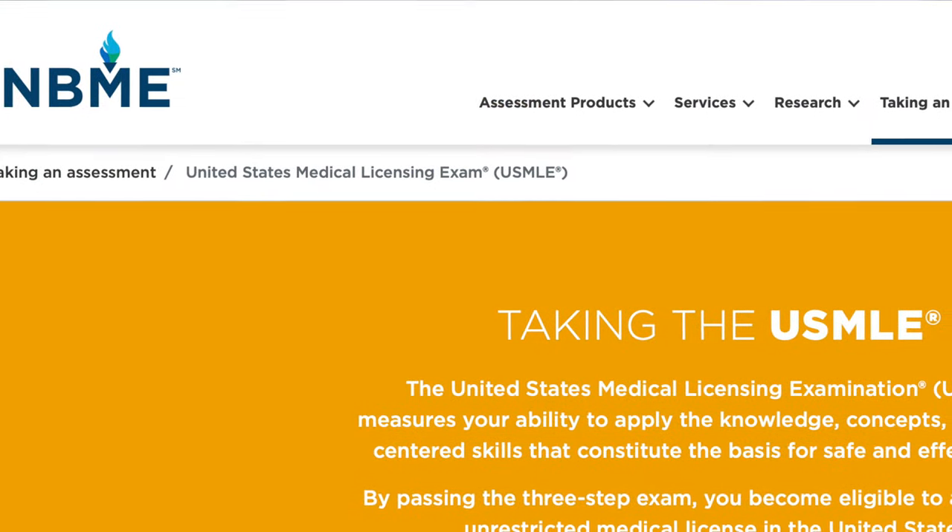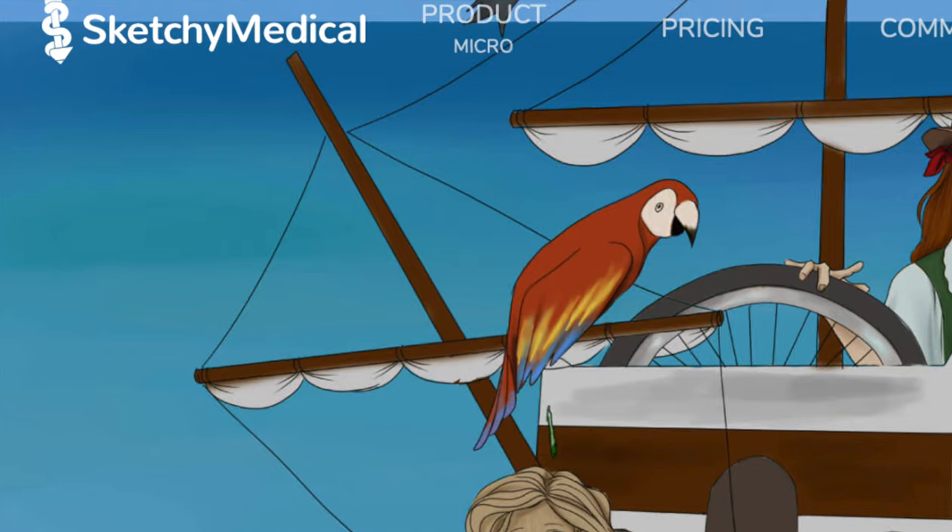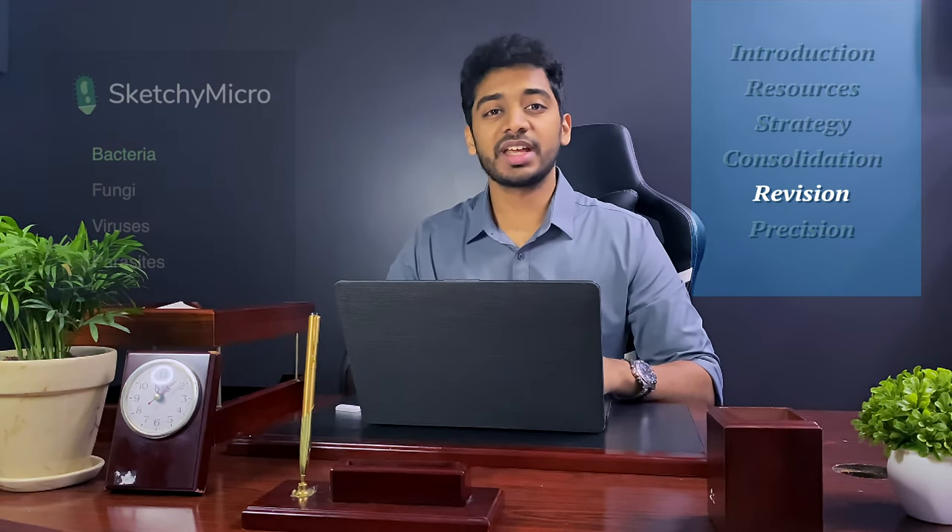Between each round of First Aid you should do one NBME to properly assess where you're at. Your first NBME score is going to be really low — that's completely normal, don't get discouraged. After your second or third round of First Aid, sit down and evaluate what systems you're weak at. This phase is a bit more person-specific since everyone has their own weaknesses. I recommend using Sketchy Micro for 20 minutes every night just to learn two to three bacteria — if you do this every single day, by the time you take Step 1 you will have mastered micro.